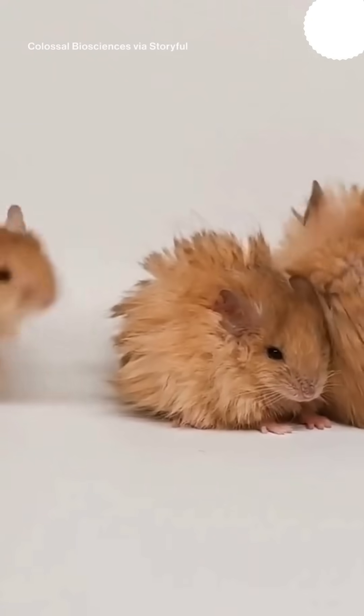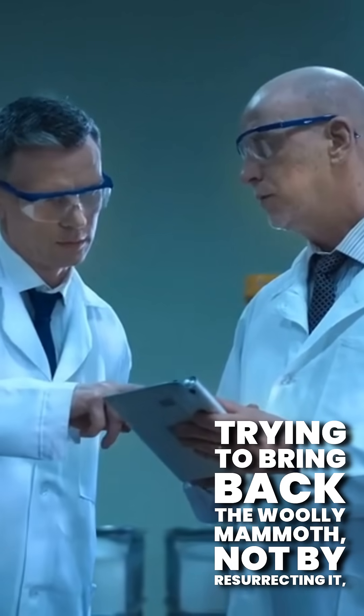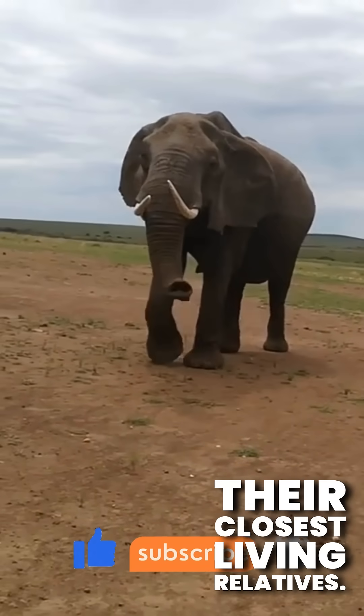Mice that look like tiny, mammoth-themed puffballs. But this isn't just about cute rodents — it's part of a bigger mission by a biotech company trying to bring back the woolly mammoth, not by resurrecting it, but by making cold-adapted Asian elephants, their closest living relatives.